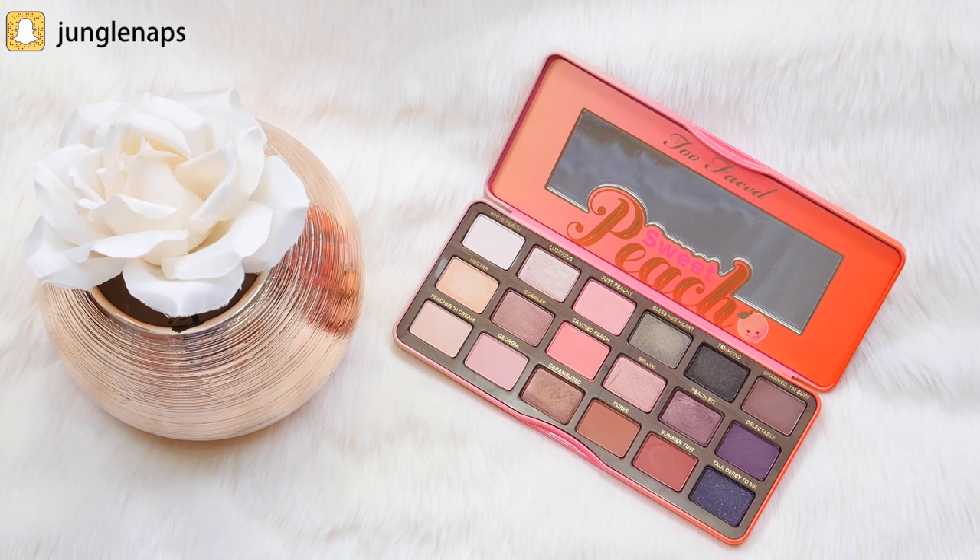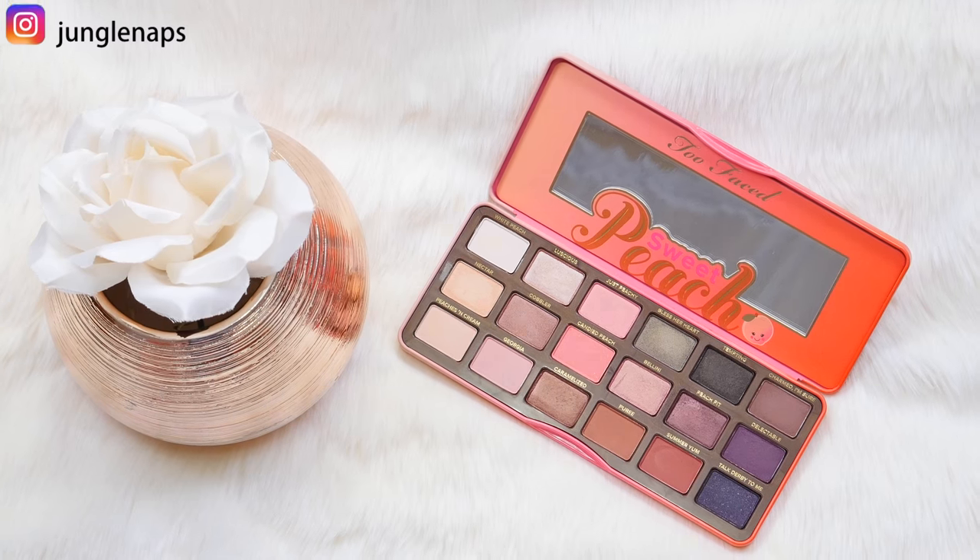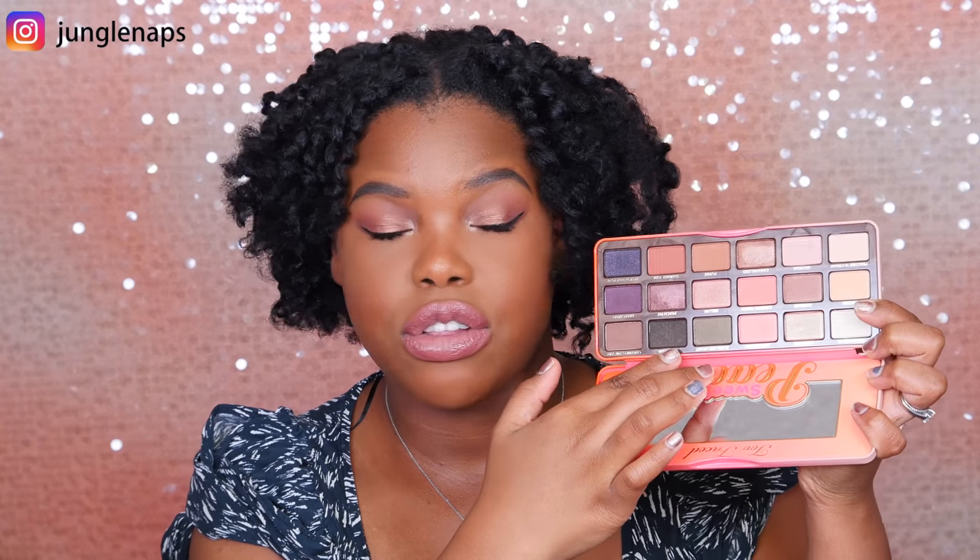You have lighter shades that are really good for highlighting or under the brow. You have middle shades that are more pinky and bronzy, and then you've got darker shades — greens, dark browns, blacks, purples, deep purples. The whole palette in and of itself is absolutely stunning.